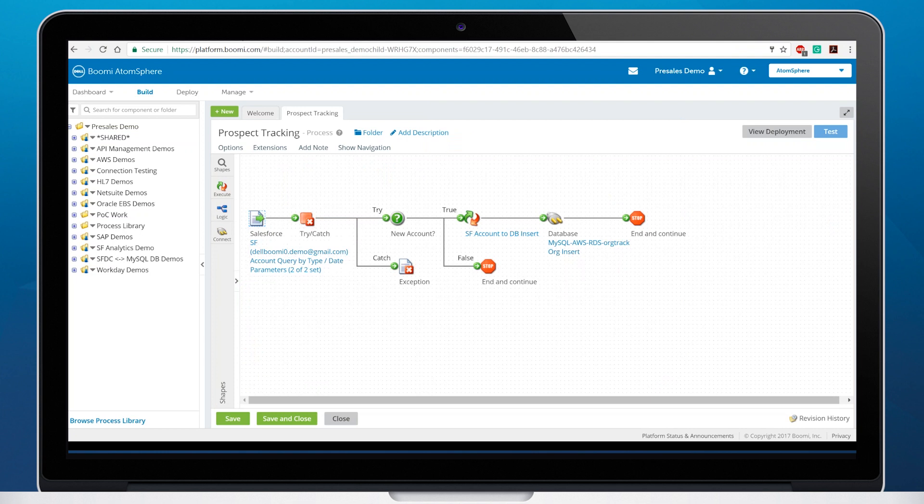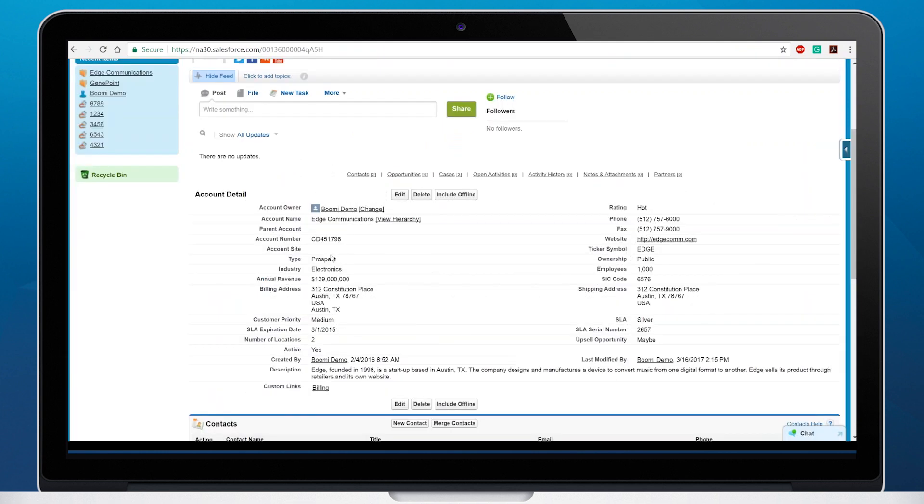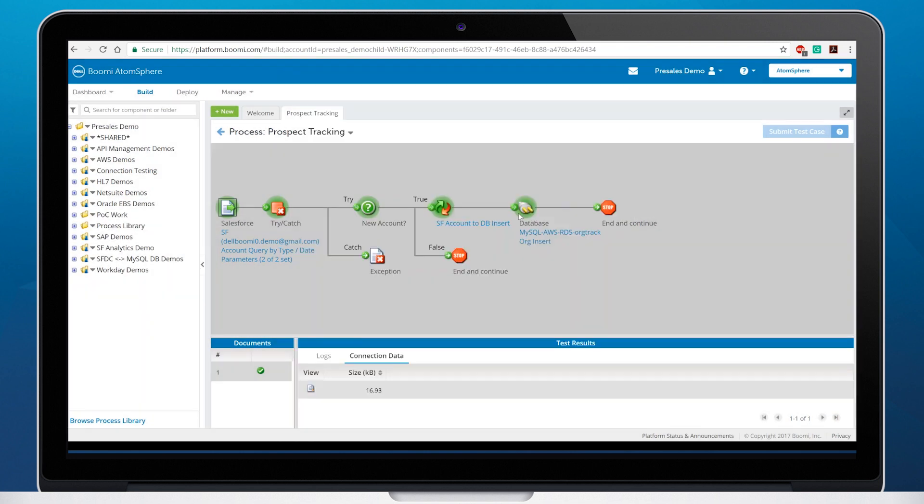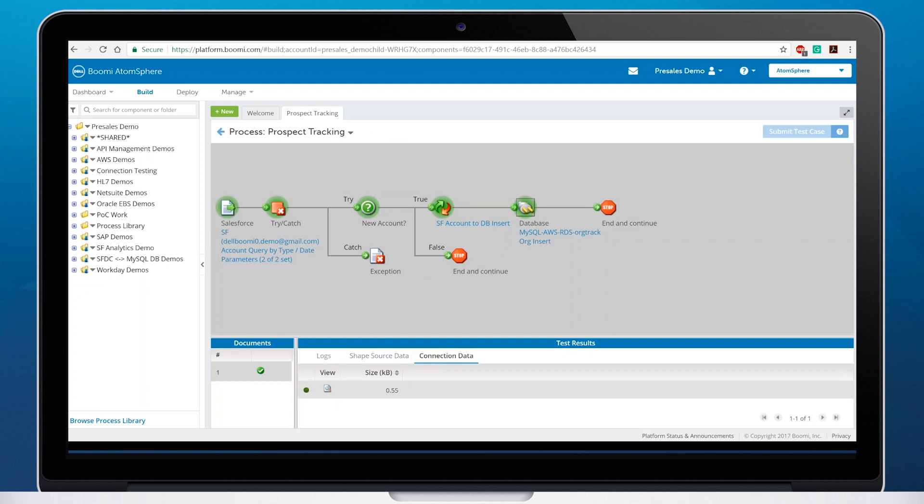Now that our integration is built, we can execute a test. In this process, we are querying the Edge Communications records in Salesforce. After it comes into AtomSphere, we will insert it into our MySQL database. After the test has executed, users can see versions of the records as they flow through the integration. By clicking on the Salesforce shape, I can see the Edge Communications response document. I can then click on the MySQL shape and see the record I am inserting into the table.